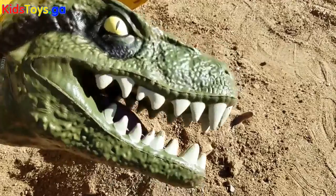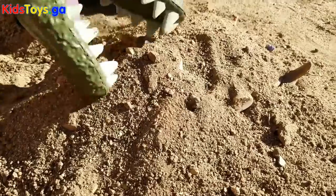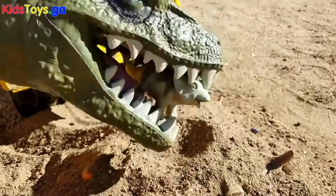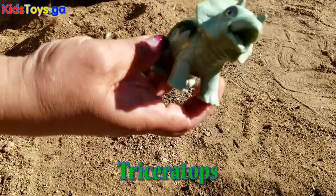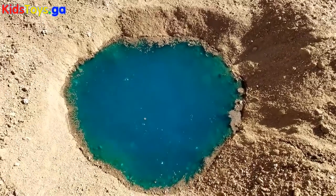Okay, Vexy, let's start digging. Good job, Vexy, we got a triceratops. Now let's drop it in the water.